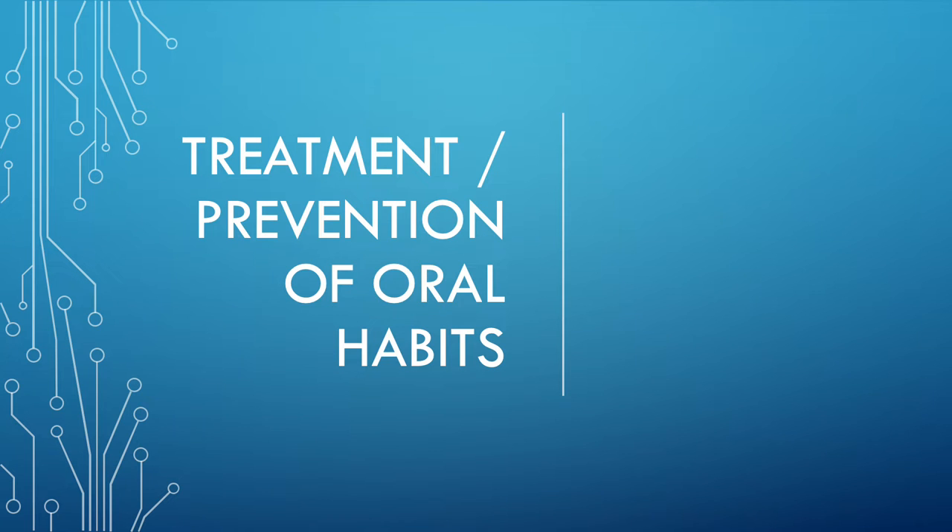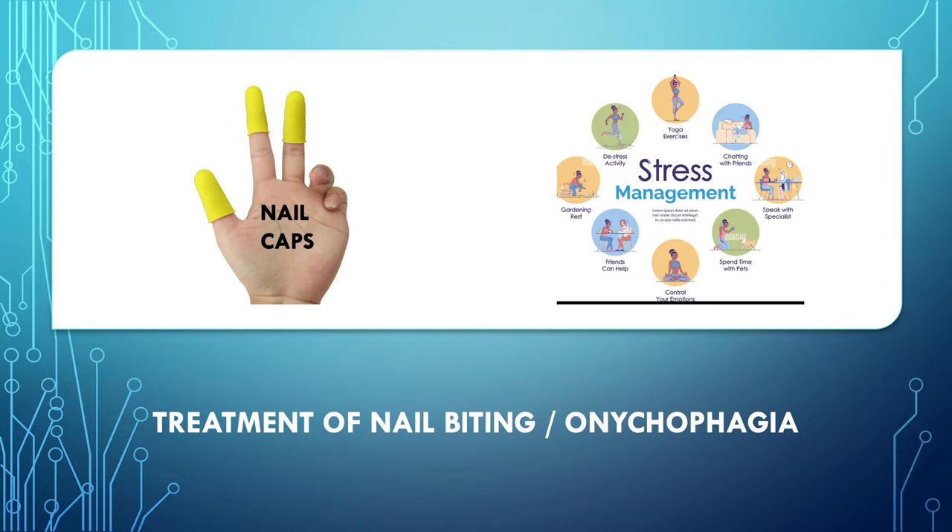Hi everyone, we'll be continuing our discussion about treatment of oral habits. Today we'll be discussing those oral habits that were left, so it's a part two of the same video. Now nail biting, also known as onychophagia.